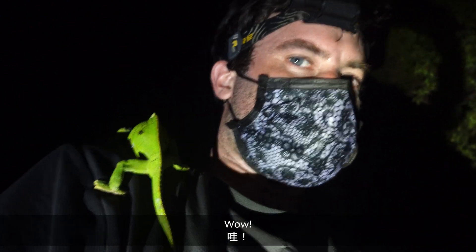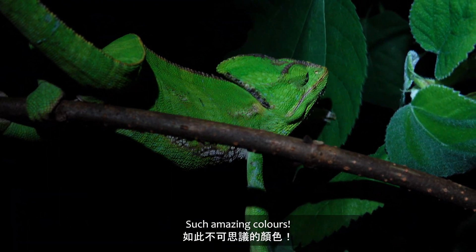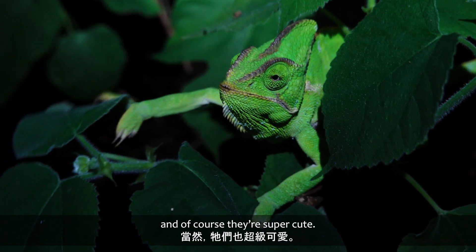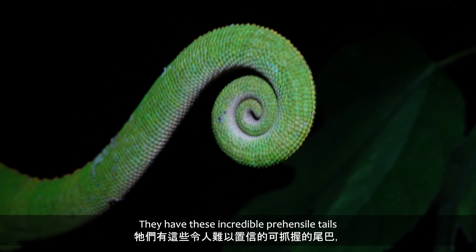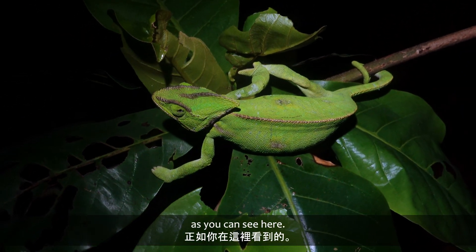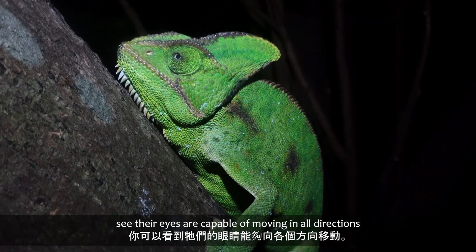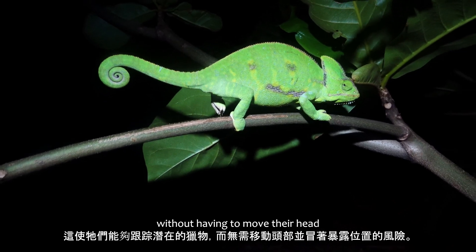Wow. You can see why they've become so popular in the pet trade — such amazing colours. They can change their colours in order to communicate. They're also fairly slow-moving, and of course, they're super cute. They have these incredible prehensile tails that they can use to grip onto branches, as you can see here. As well as opposing toes and claws, which make them fantastic climbers. And you can see their eyes are capable of moving in all directions, as well as independently. This allows them to track potential prey without having to move their head and risk giving away their position.